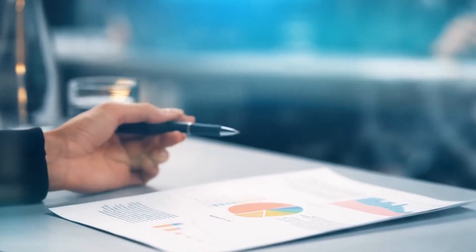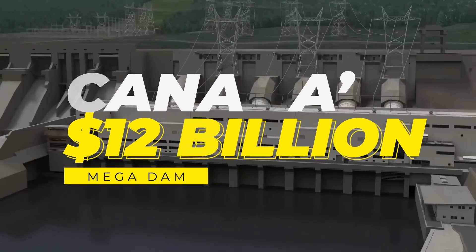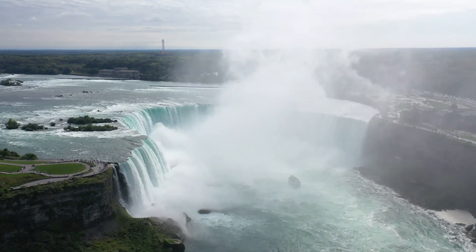For what reason is that the case? Hello everyone, today we'll be talking about Canada's $12 billion megadam, so buckle up and make sure to stay to the end to learn everything that you need to know about it. Without further ado, let's get right into it.